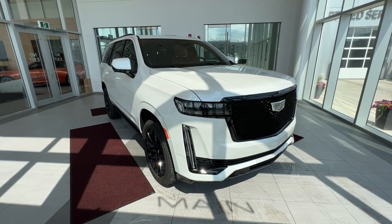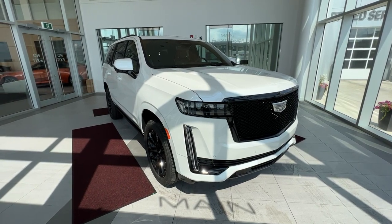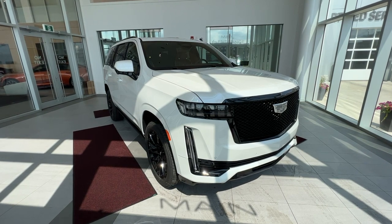Welcome to Wolf Cadillac. Today I'll be taking a look at a 2023 Escalade Sport. This vehicle is featured in crystal white tricoat with a jet black interior.